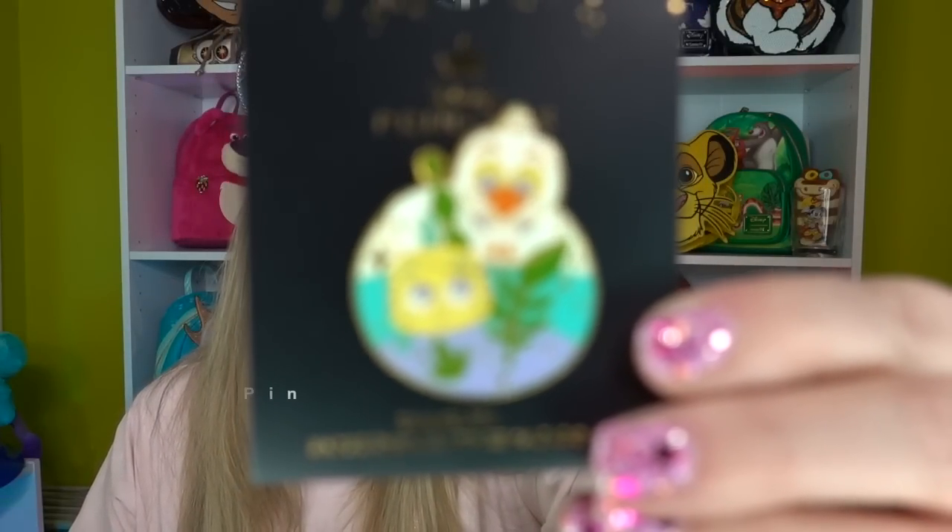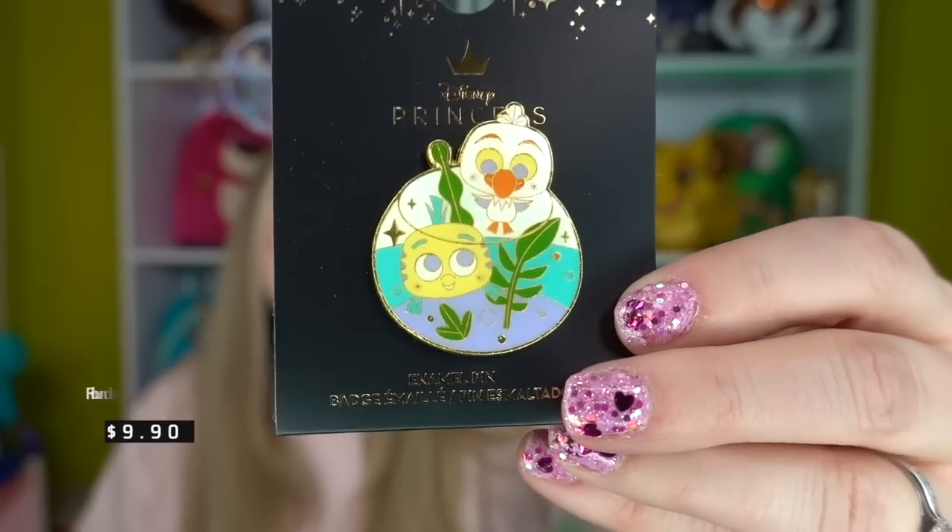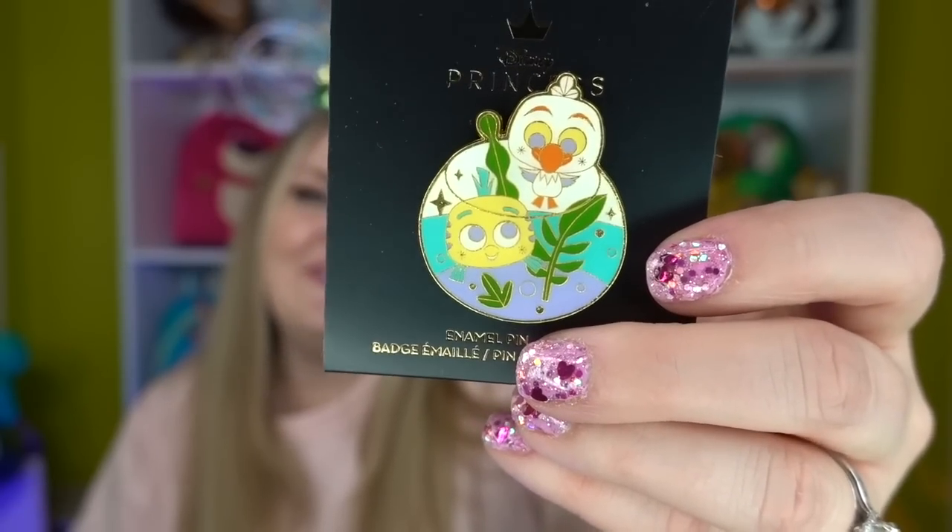They also had a really cute little pin that I went in specifically to get after seeing someone haul it on Instagram. It's an alternative animation of Flounder and Scuttle from The Little Mermaid with little seaweed and really nice pastel colors. I thought it was so adorable — and I actually have an entire pin board dedicated to Flounder, so this is going right on it.